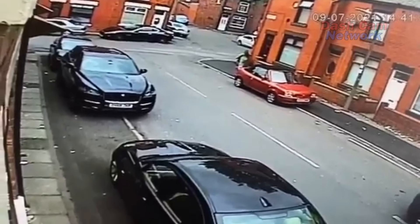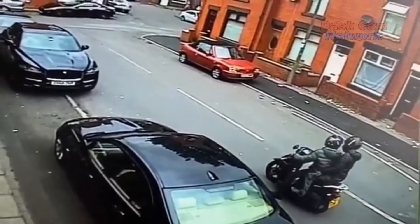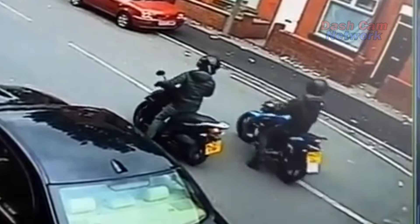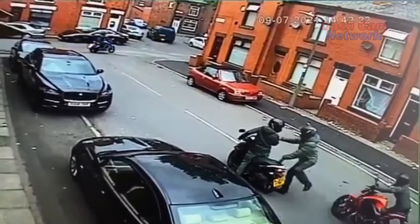This is from the camera that's facing in the other direction. From this camera angle you can also see how they get the motorbike away from the scene by pushing it along.